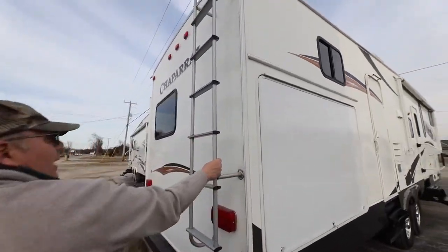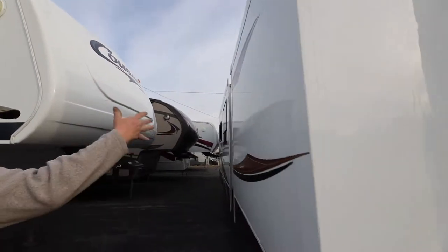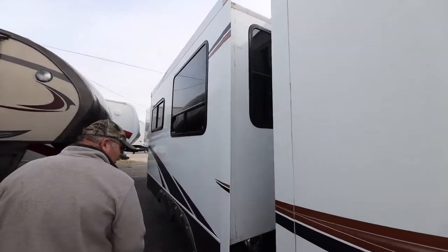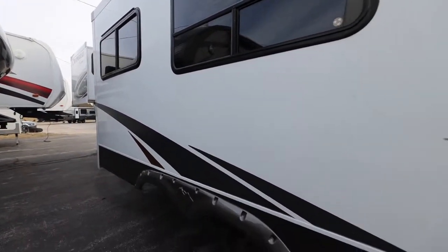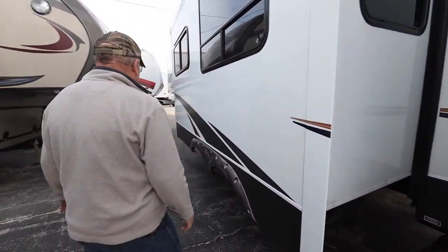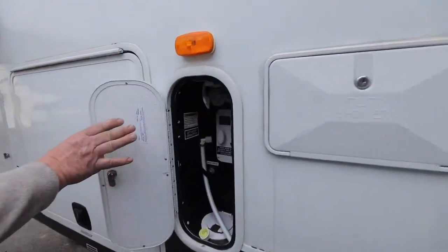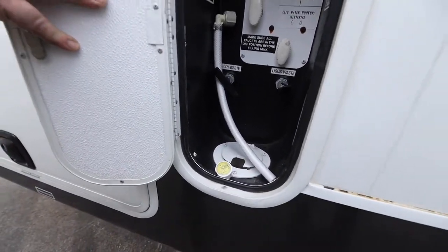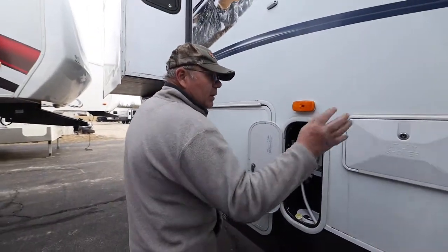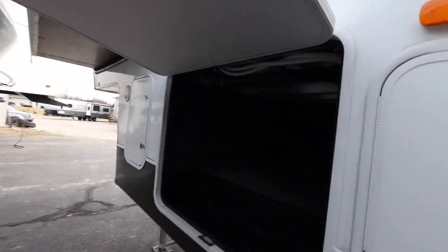Going around the back, of course there's your ladder. Nice shine off the gel coat sides — that's what's nice about gel coat: they just don't fade away like some regular fiberglass sides do. Back here you've got your 50 amp service, sewer hookups, and a service area for your sewer clean-out. You've got winterizing right there, your waste connections, fresh water fill, and an outside shower — all right here together.